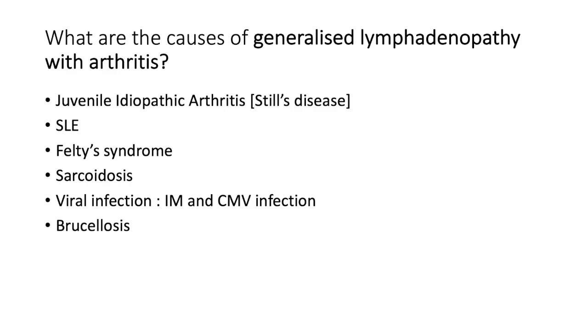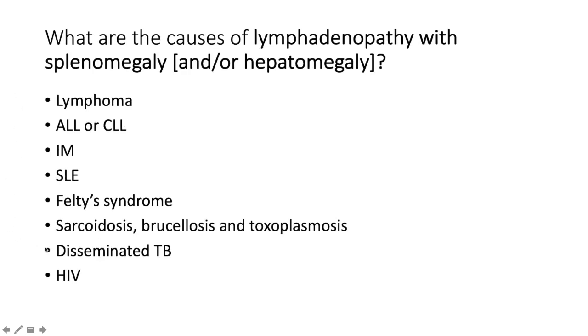One of the causes of generalized lymphadenopathy with arthritis is juvenile idiopathic arthritis, otherwise known as Still's disease — watch out for a very high ferritin as a tip-off. Also systemic lupus erythematosus, Felty syndrome (a triad of rheumatoid arthritis, neutropenia, and splenomegaly — patients often have ulcers as well), sarcoidosis, viral infections like infectious mononucleosis and cytomegalovirus, and brucellosis.